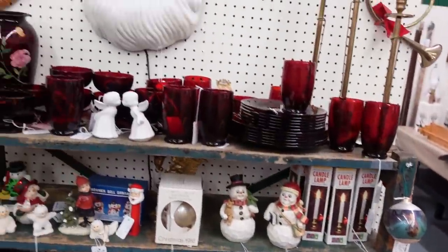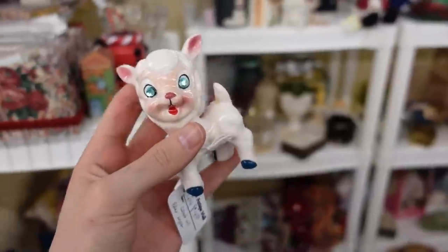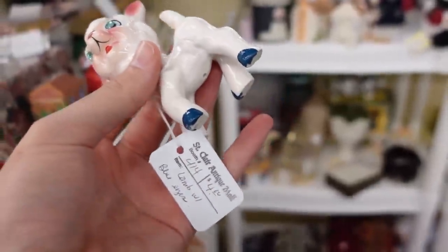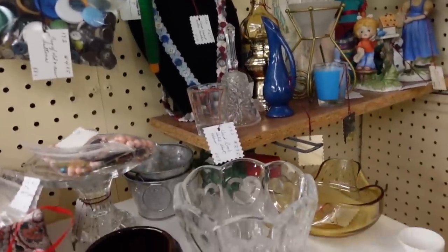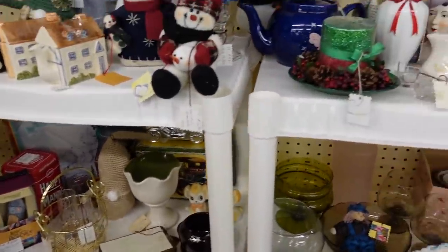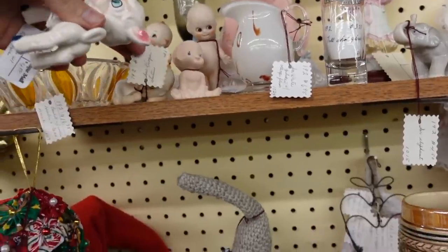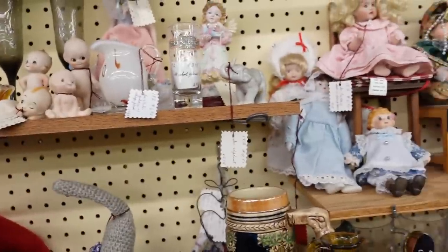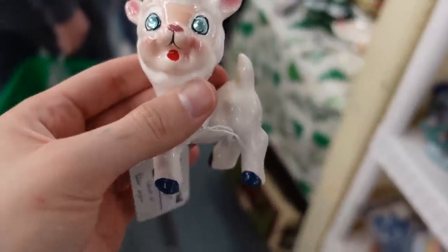Wow, this was a fun booth! Look at the lamb — oh, I love those eyes! I love figurines with rhinestone eyes. That's four dollars — I will get that figurine. There could be things hiding; you never quite know. The babies — 9.95, oh that's just for the one. I think I'll get this one; I love that little lamb with the blue eyes.